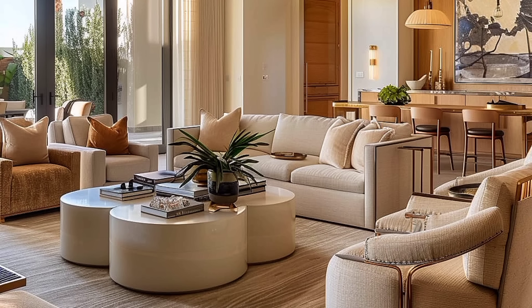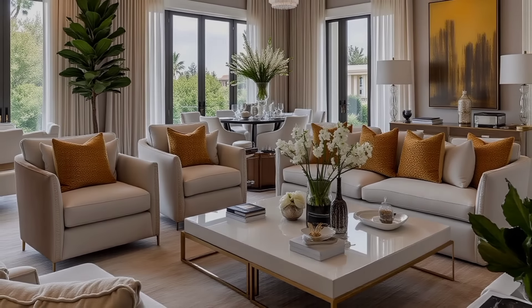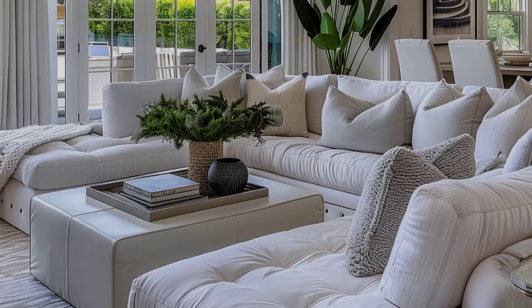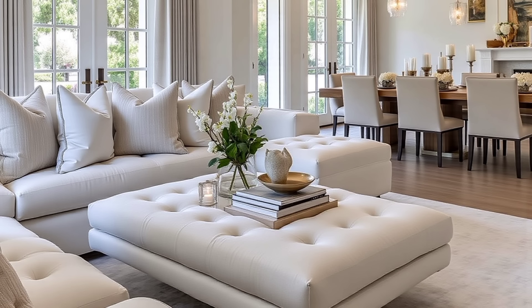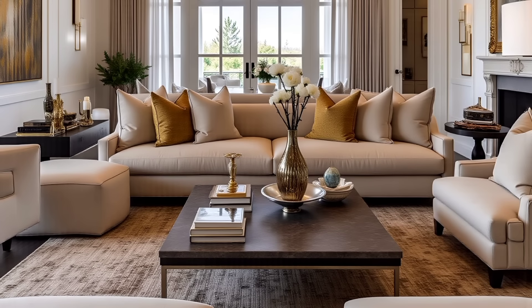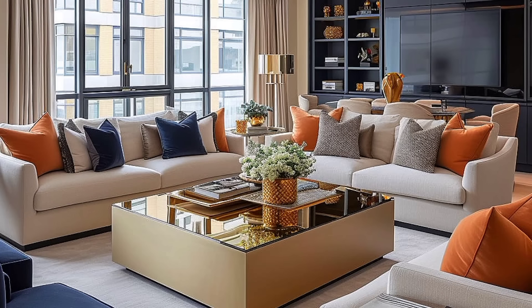12. Create an entertainment zone in the family living room. No two persons are the same even if they are family. In a family living room, plan and incorporate something to entertain each and every member. TV is one thing that binds all, but some may prefer books. Select large sofas and sufficient seating arrangements to accommodate all. Keep the layout free of partitions and obstructions to have a large floor area for children to play, and use natural shades to tie the integrated space together.